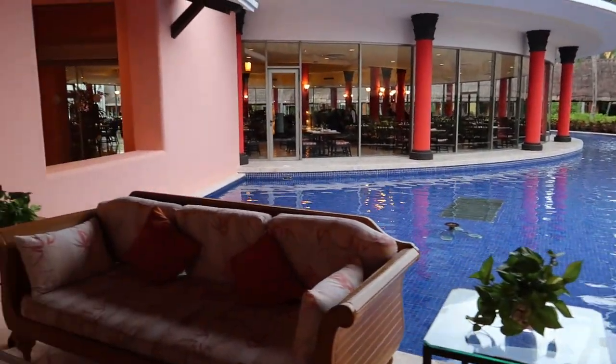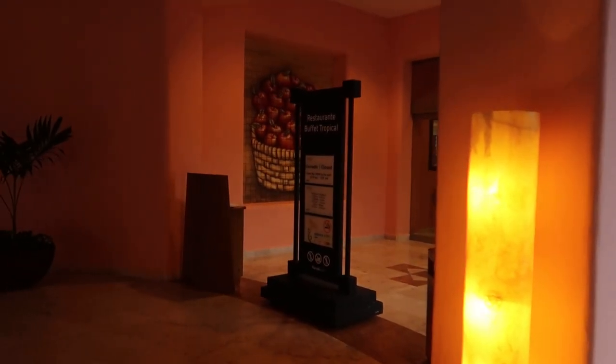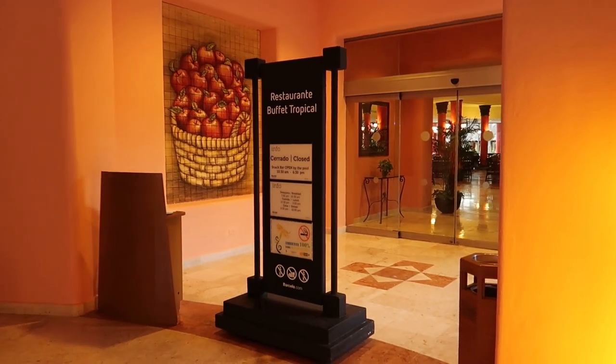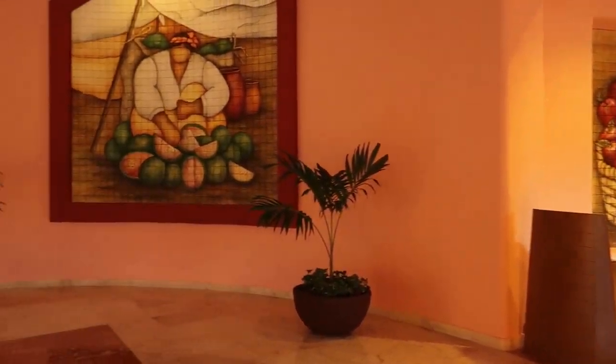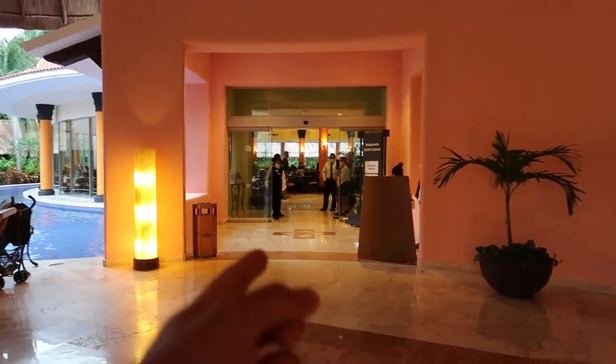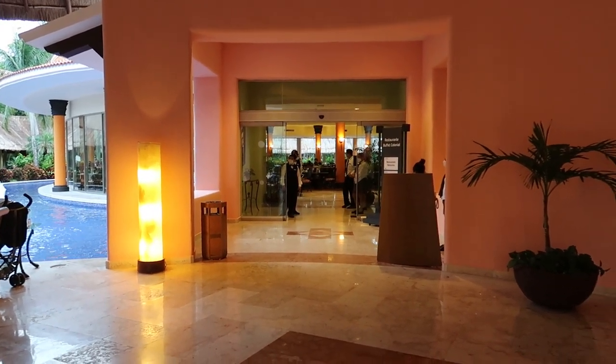Welcome back everybody to dinner time here at the Colonial and the Tropical. As you can see, the buffet Tropical is closed for the dining room, but the buffet connects inside. We're going to be going inside the buffet Colonial and taking a look at the buffet which is going to be used for both hotels. Let's head inside and take a look at dinner.